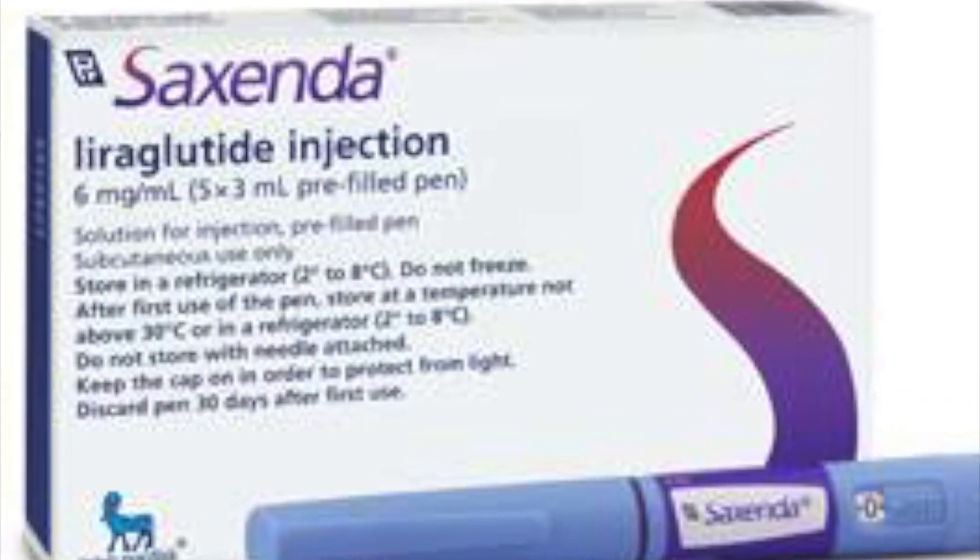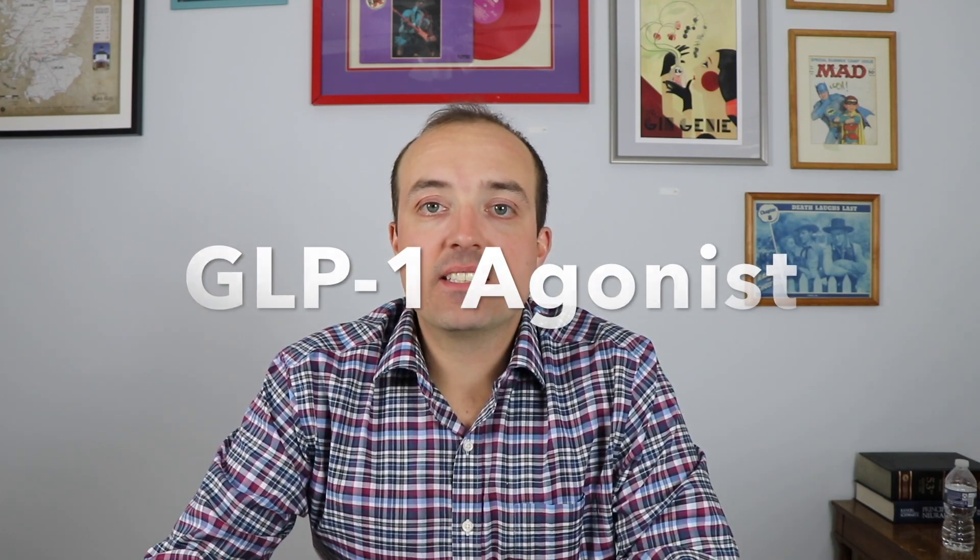It's also similar to Saxenda, which is a weight loss drug. What it is is it's called a GLP-1 agonist, and what that means is it's a medication that acts like a hormone produced in your body. The hormone GLP-1 increases the amount of insulin that your pancreas produces in a way that is responsive to the amount of glucose in the bloodstream.